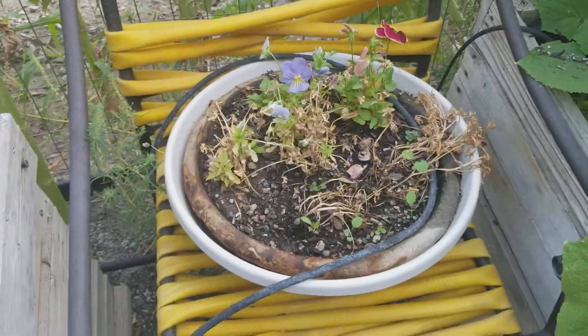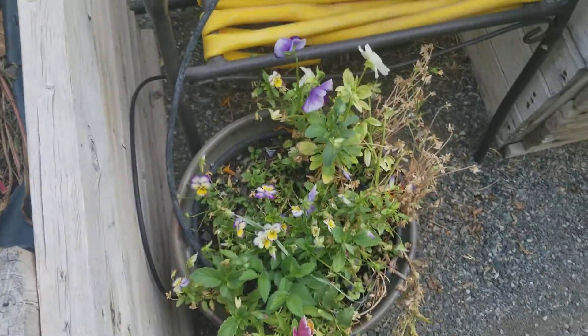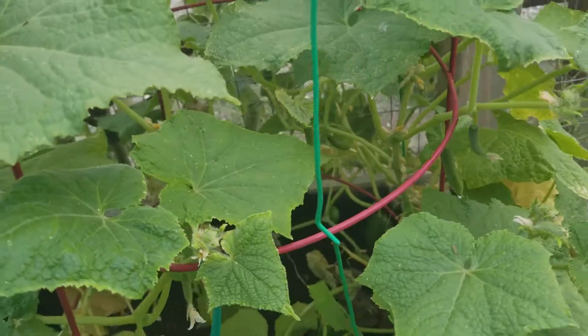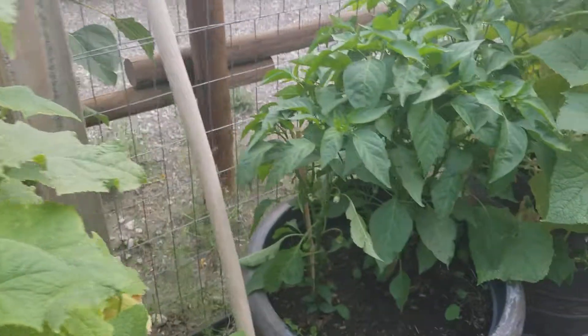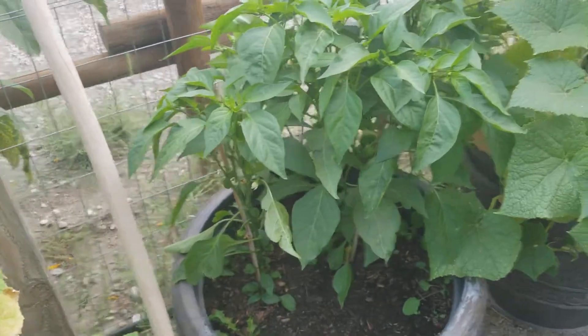Carrying on — pansies, for as resilient as they are, don't seem to like that shallow planter. Another planter there — more cukes, and I got more cukes than I know what to do with, but that's fine by me.